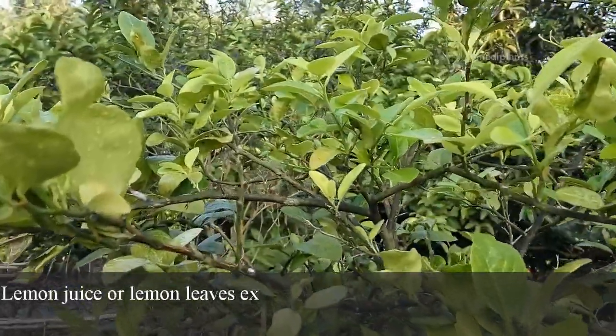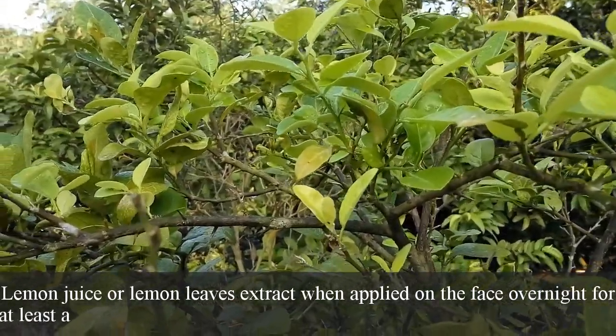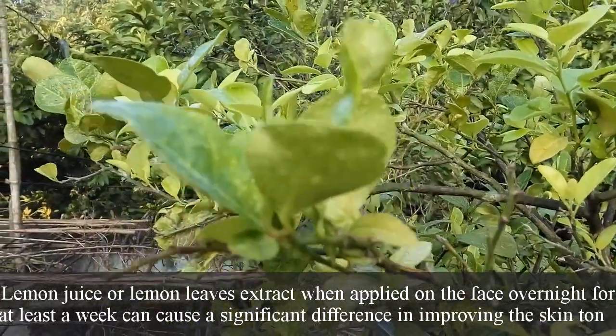Lemon juice or lemon leaves extract, when applied on the face overnight for at least a week, can cause a significant difference in improving the skin tone.